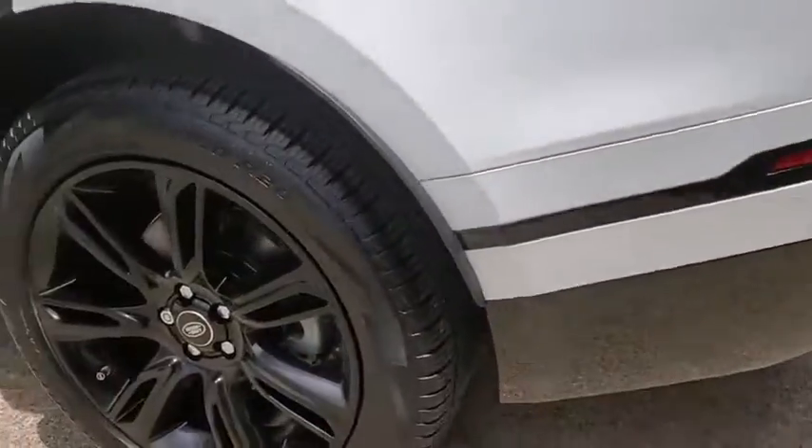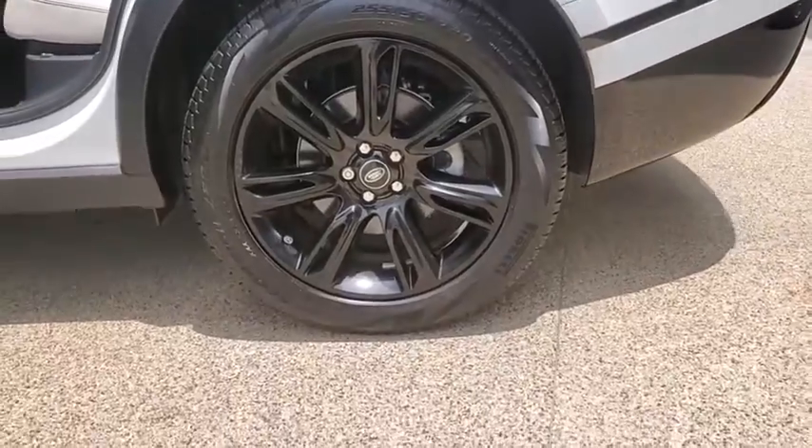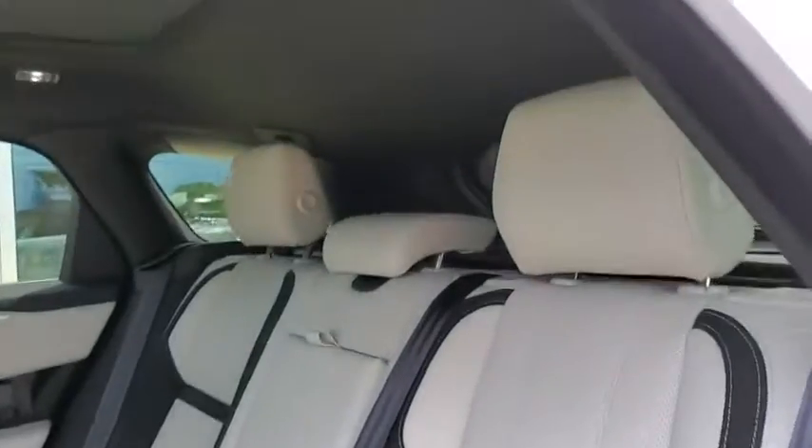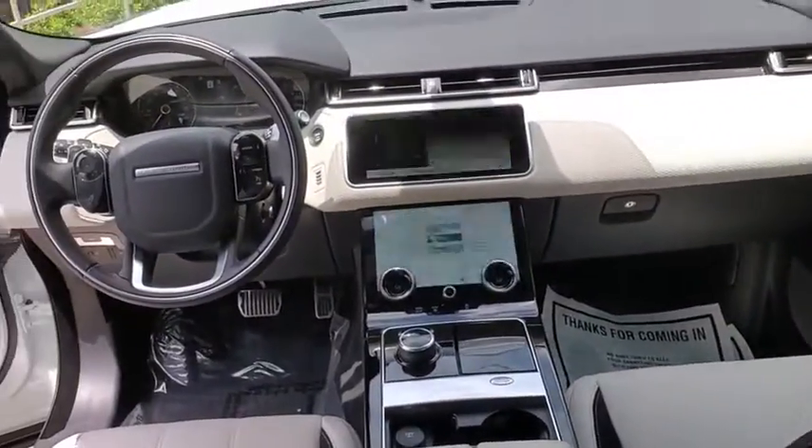Here are some of this vehicle's great options: traction control, power liftgate, power passenger seat, navigation system, dual airbags, alloy wheels, power steering, four-wheel disc brakes, universal garage door opener.